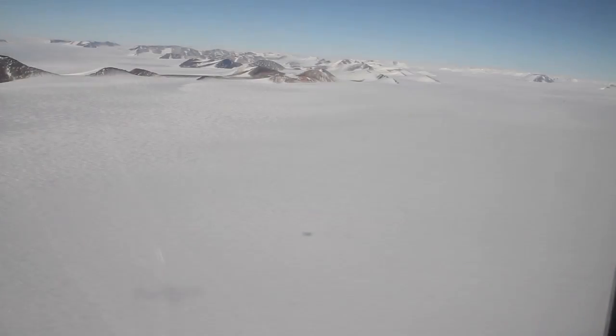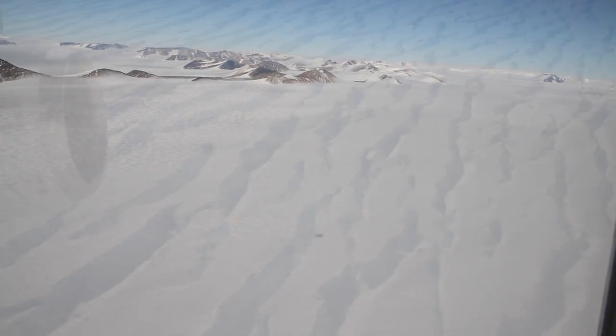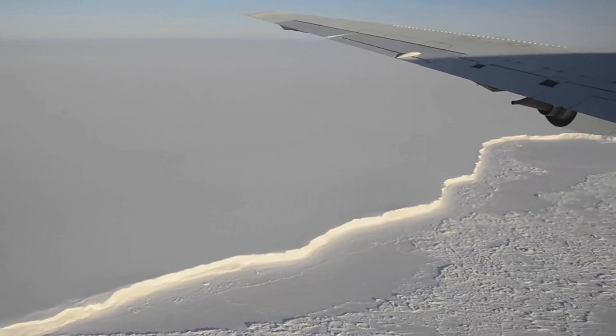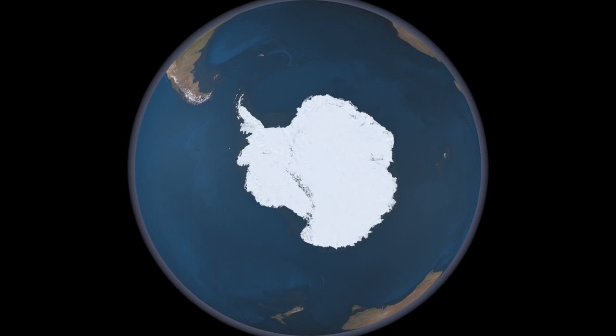It's been two years since Operation IceBridge has flown over the West Antarctic Ice Sheet, one of the fastest melting large masses of ice on the planet. Back then, the mission was based out of Punta Arenas, Chile, a great location if you want to hit the West Antarctic and other science targets near the Antarctic Peninsula.